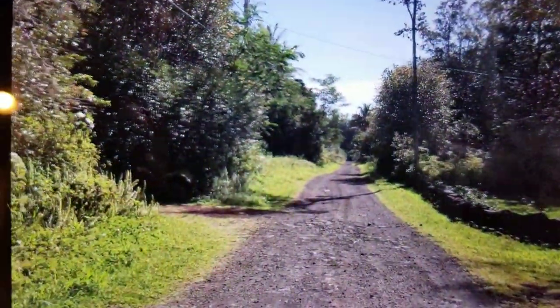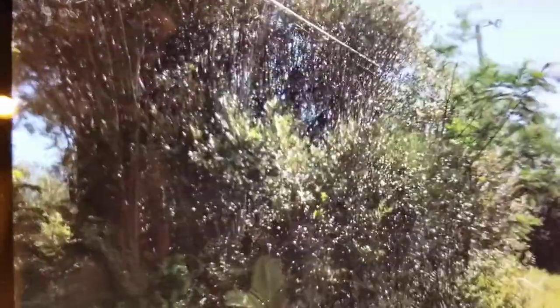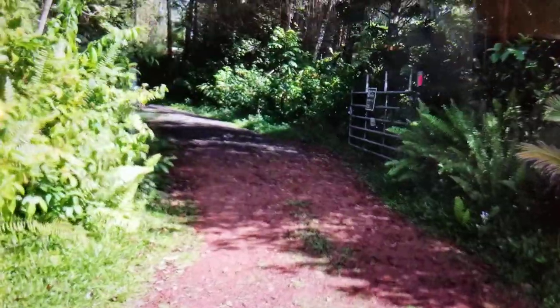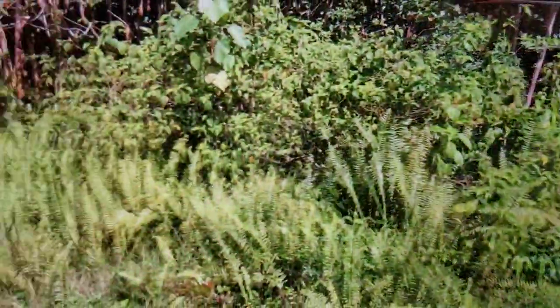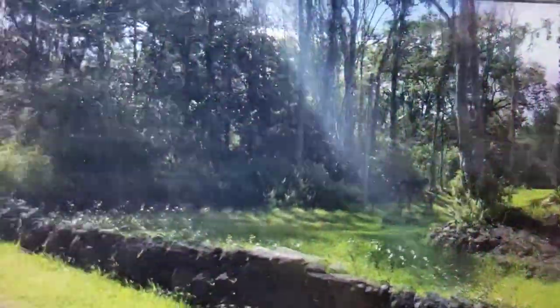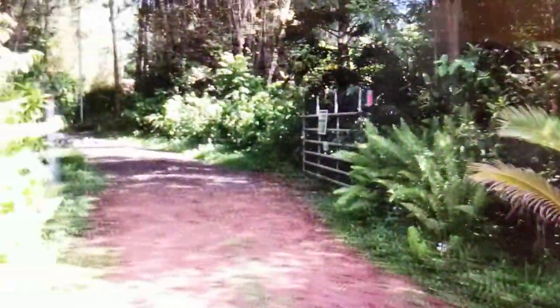We're going to mosey our way down the driveway. There is electricity, cable, and phone at the road. This is the entrance — our driveway right here. We'll do a quick span around the neighbors across the street, and again, the dead end. We're marching in.